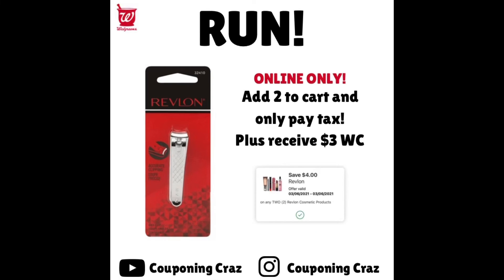The last easy $3 moneymaker — I haven't shared this on any social media yet, you guys are the first. As soon as you see this, go do this deal before your store sells out. Add two of these Revlon items to your cart — I believe it's around $1.99 each. There's a $4 off two coupon, but the coupon will adjust down because two Revlons don't equal $4 — it's closer to $3.98. It'll adjust down, so you'll just pay your tax. But you are getting $3 in Walgreens Cash, making it free and a $3 moneymaker. This only works online — in-store, the $4 coupon won't adjust because the products don't equal $4 or more. Online it works because the coupon adjusts down, so do it online for curbside pickup.